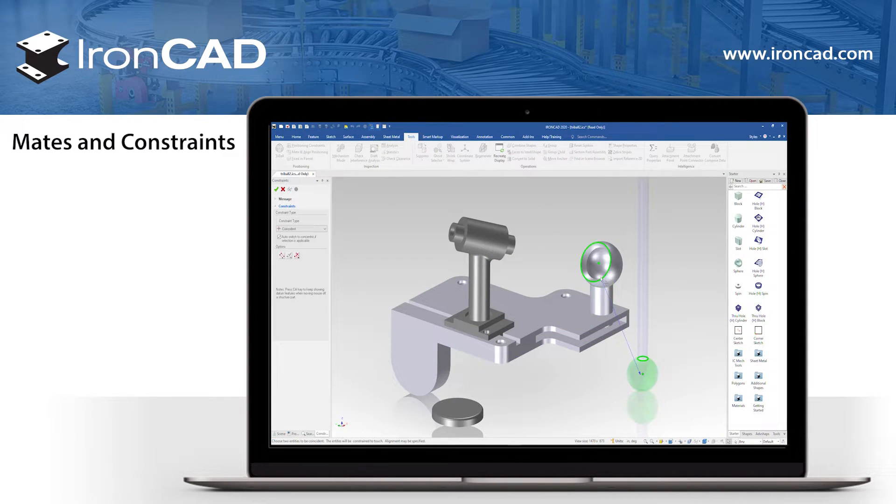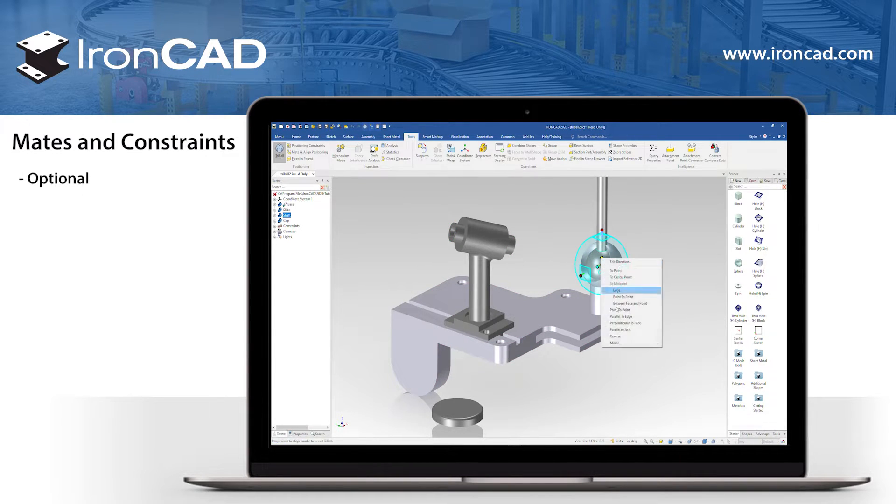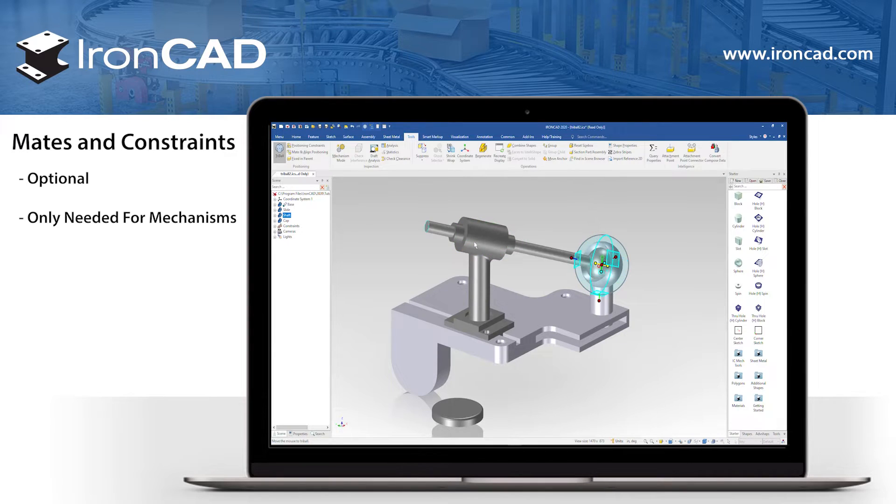Mates and constraints are optional in IronCAD. Your parts won't float away, so mates and constraints are only necessary with moving parts in mechanical motion. Removing this requirement saves time and increases efficiency when creating larger 3D models.